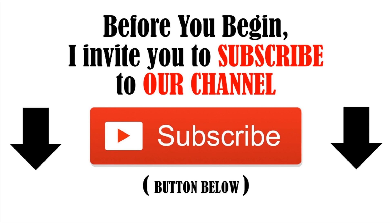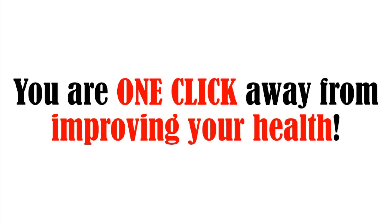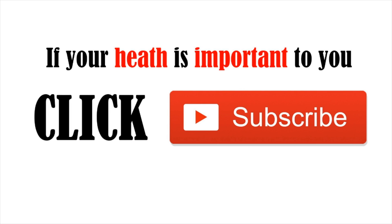I invite you to subscribe to our YouTube channel — it's 100% free. As a subscriber, you will never miss a video. You are one click away from improving your health. If your health is important to you, click subscribe now.